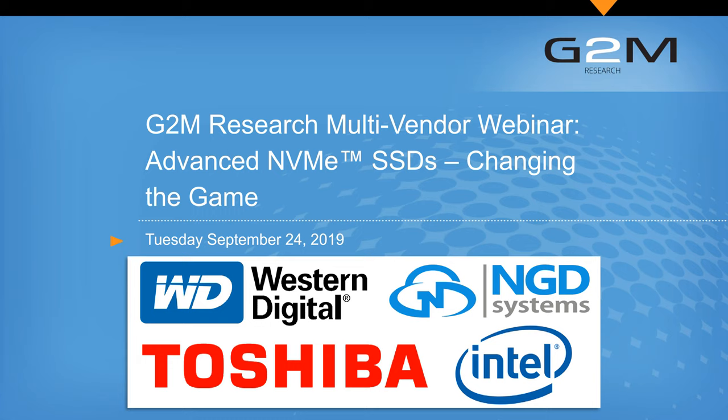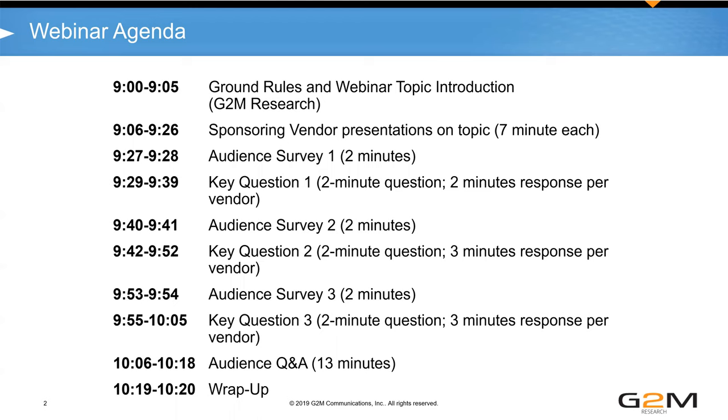Thank you for coming to the G2M Research Multi-Vendor Webinar on Advanced NVMe SSDs, Changing the Game. I'm Mike Heumann, Managing Director of G2M Incorporated and G2M Research.